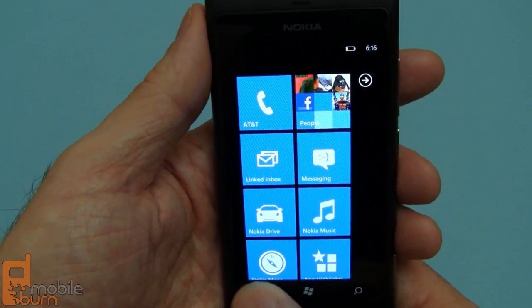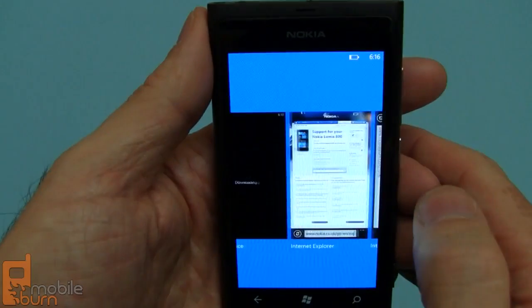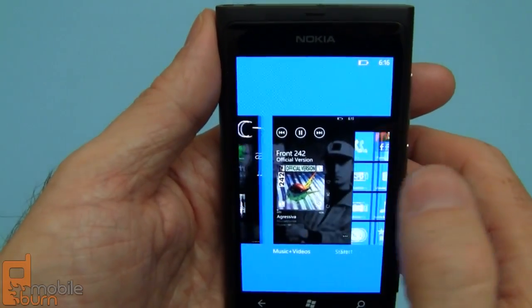Of course if I hold down the back button I can get into the task switcher, so I can see all the things that are running on the device and just tap through to one of them.